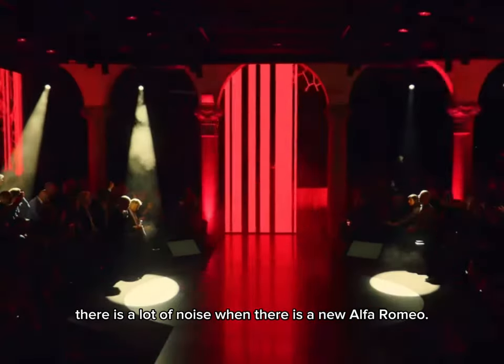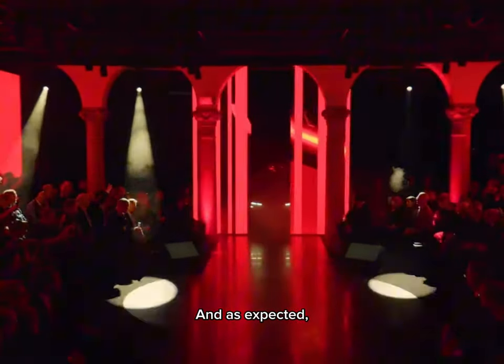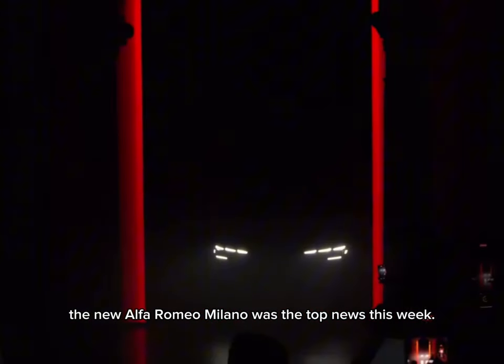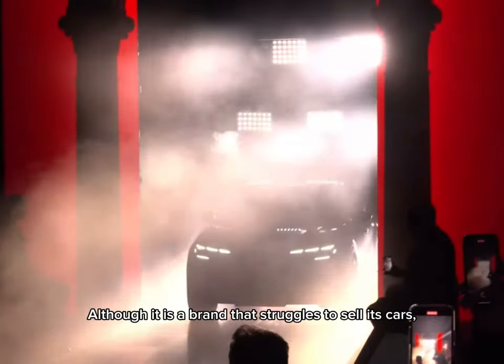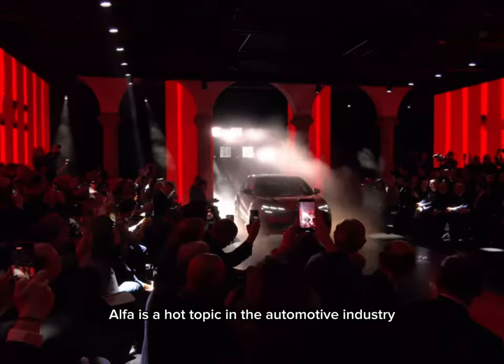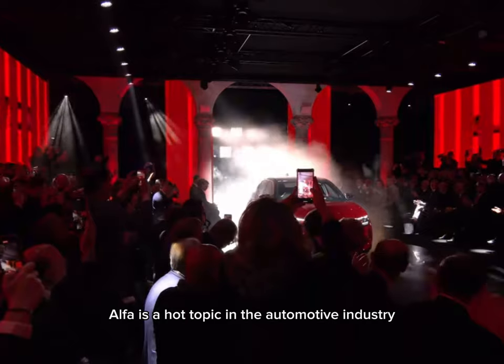As usual, there is a lot of noise when there is a new Alfa Romeo, and as expected, the new Alfa Romeo Milano was the top news this week. Although it is a brand that struggles to sell its cars, Alfa is a hot topic in the automotive industry.